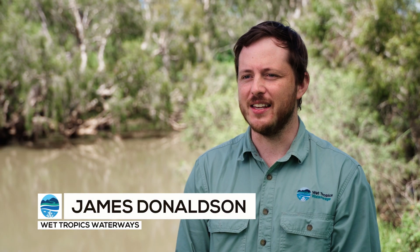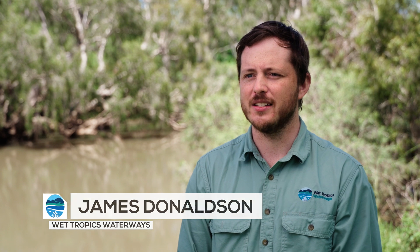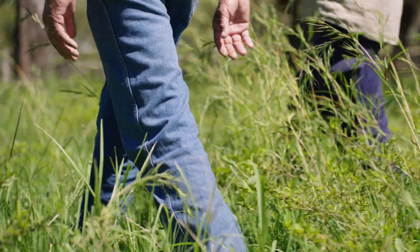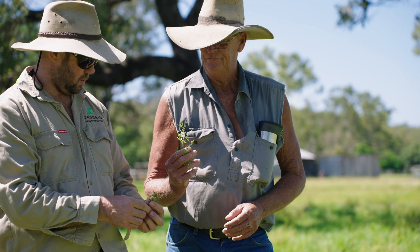G'day, my name is James Donaldson and I'm the Executive Officer for Wet Tropics Waterways. Today we're looking at projects that are working to repair erosion and look at options to prevent erosion occurring in the first place.